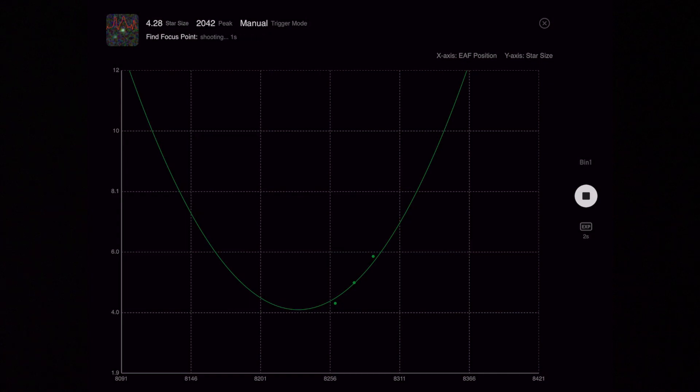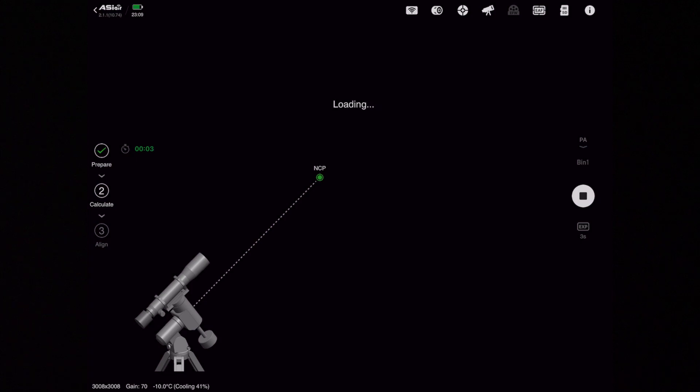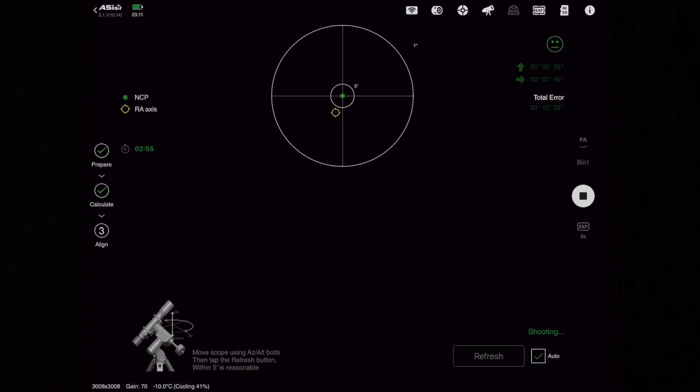First thing I'm doing is running an autofocus routine so we can get some nice sharp stars across our image, and then we'll get to polar aligning. The ASI Air is really good at this — it's a massive time saver. Everything is done pretty much automatically; just follow the on-screen prompts. This reticule here shows us how far off we are on the polar alignment — the little green circle in the middle is where we're trying to get the yellow circle to, so we just have to adjust the altitude and azimuth bolts of the rig. Once we've got everything polar aligned, the nonchalant face on screen will turn to a happy face — that's our main aim.